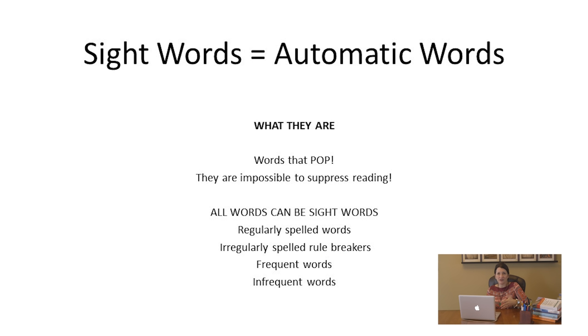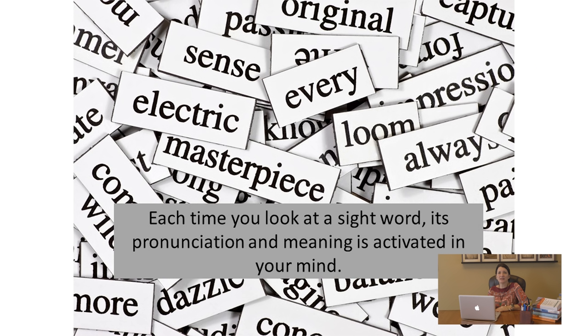A sight word is any word that you can read instantaneously and automatically without effort. You don't need to decode a sight word, sound it out, think about what it looks like, or look at the first letters or a picture to guess it. It's any word in print that when you look at it, you can't not read it — you can't suppress it. It's a word that pops off the page into your head.